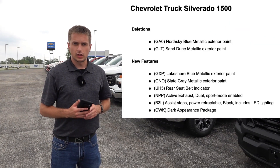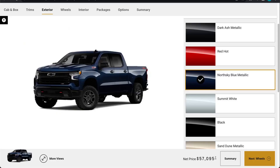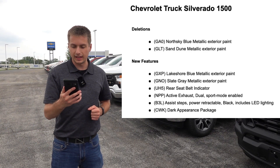In regards to the Silverado, there are two exterior colors going away and two new ones becoming available. The ones going away are North Sky Blue Metallic and Sand Dune Metallic, and the two new ones becoming available are Lakeshore Blue Metallic as well as Slate Gray Metallic.